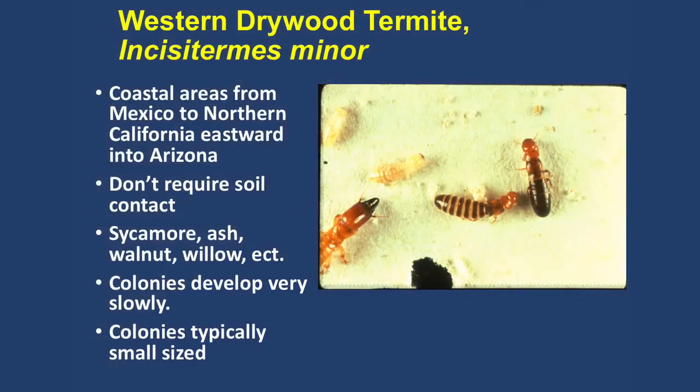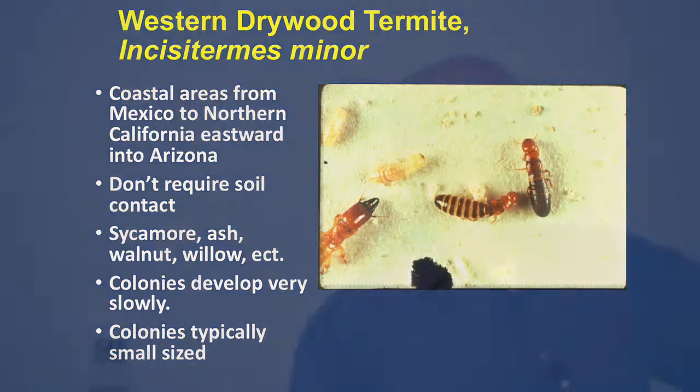Drywood termites are quite common in coastal communities. If you look at structural inspection reports, 80 to 90 percent of structures have probably been attacked or are still infested with this termite. If you own a home around here and it's made out of wood, you probably have or will have drywood termites sometime in the structure's history.